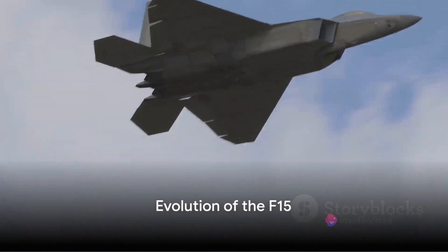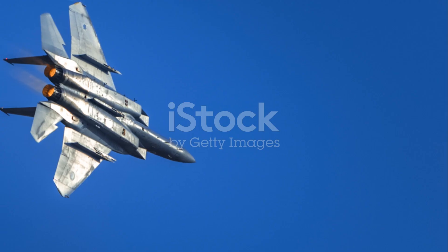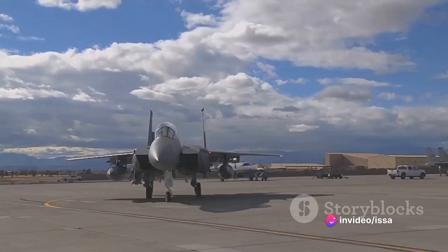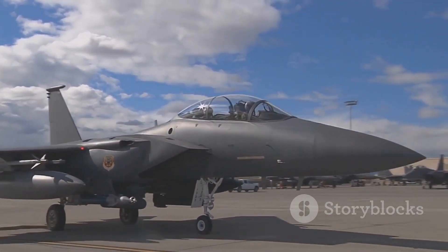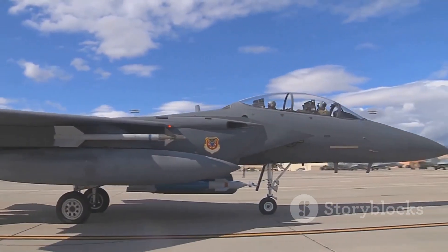As the years passed, the F-15 evolved, leading to the development of several variants, each one more sophisticated than the last. Two of the most notable models are the F-15E Strike Eagle and the F-15EX Eagle II. The F-15E Strike Eagle, introduced in the late 80s, was a dual-role fighter designed to perform air-to-air and air-to-ground missions.